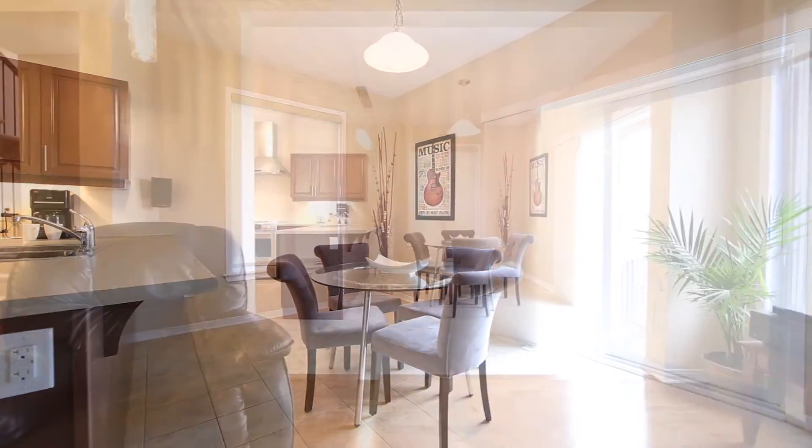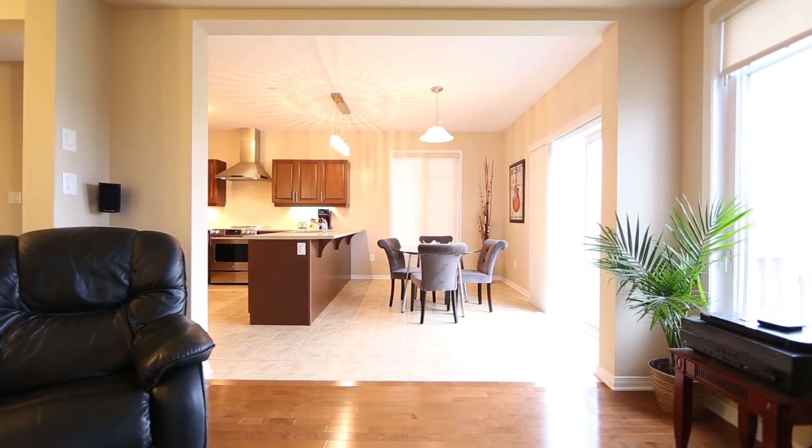Large windows throughout ensure that sunny days mean a sunny home, so schedule your showing now.